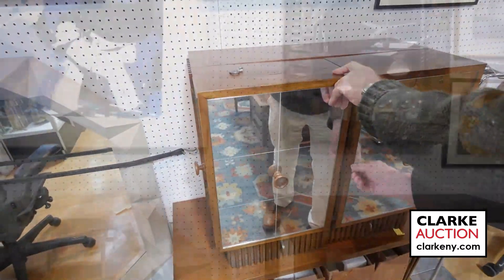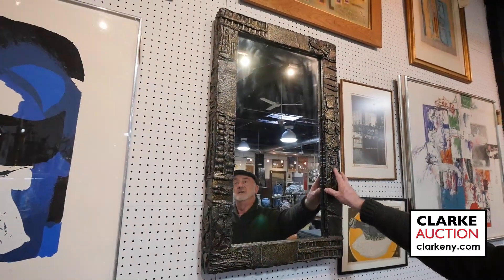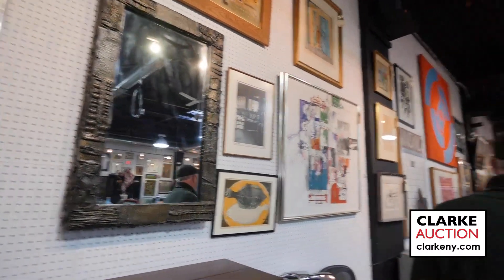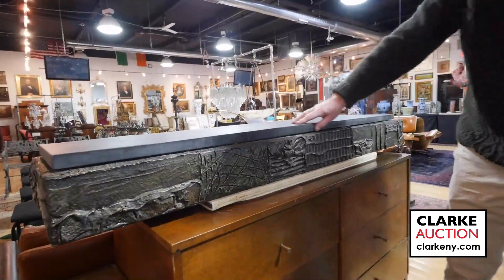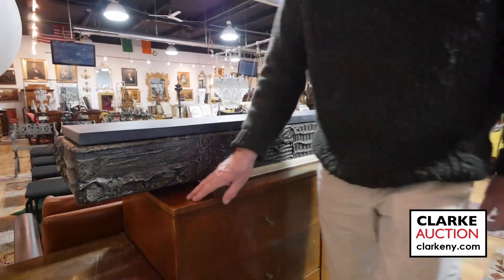Up here we have this — it's Paul Evans, nice big size. This goes with the console which I'm going to show you in a few minutes, nice with the sculpted bronze. Over here we have the console — nice to have it on camera so you can get a good idea of the size. It has a nice thick slate top. Here we have a Paul McCabe dresser — we have quite a bit of Paul McCabe in the sale.